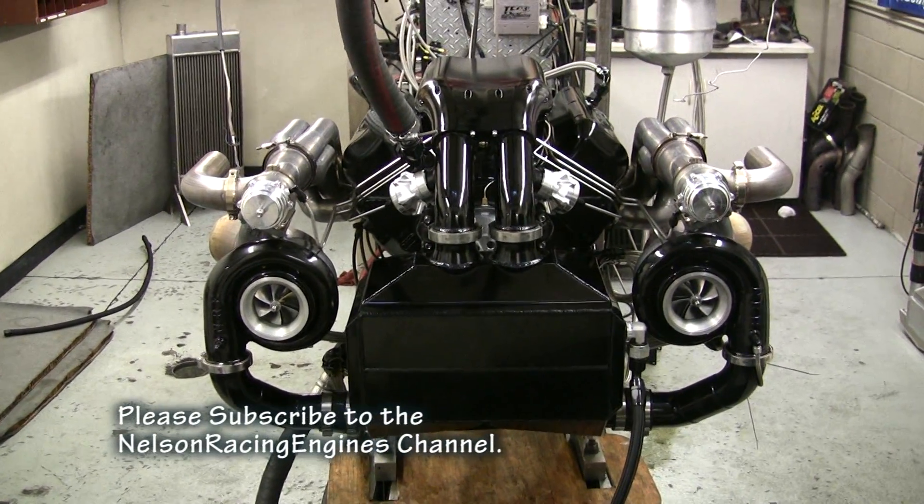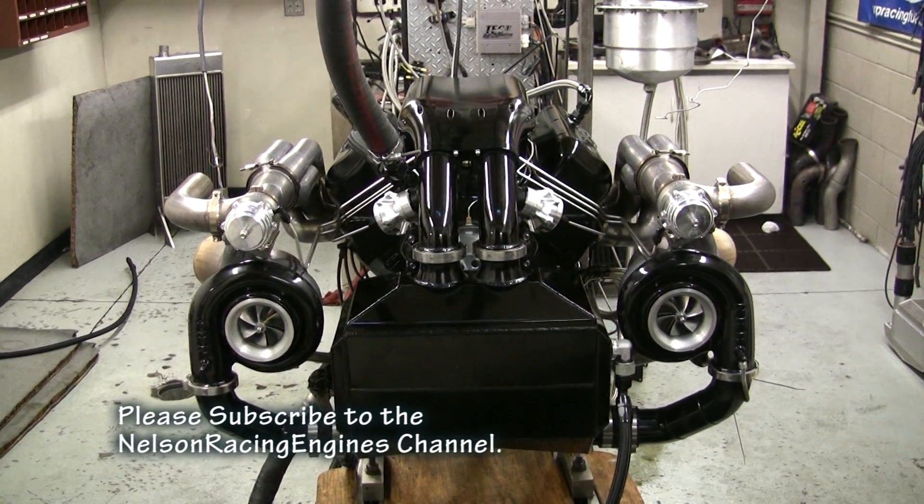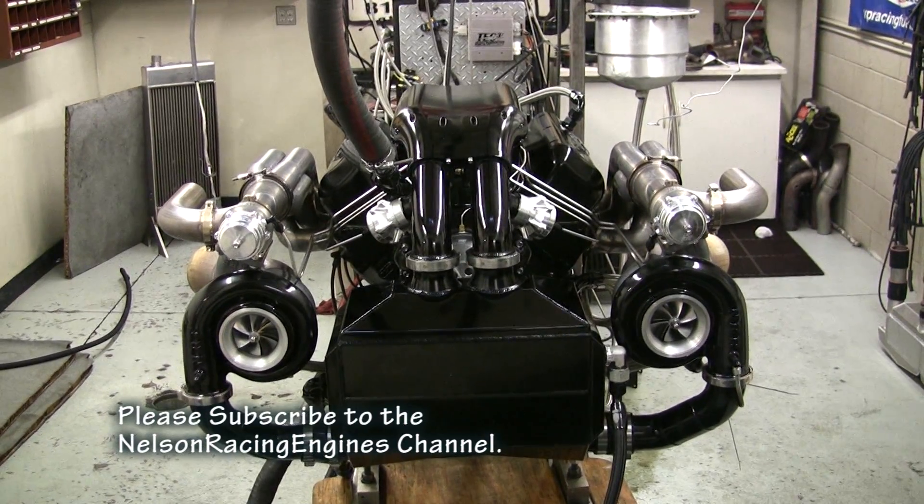That is a sight you really never see — symmetrical mirror image turbochargers. Look at those beastie boys. They are really something, and they make sweet power.